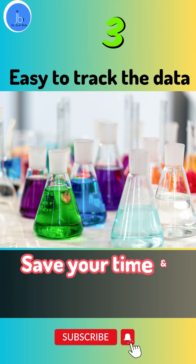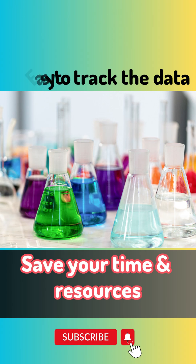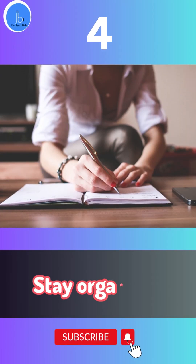Thirdly, a good research data book can also help you to save your time and resources. By keeping track of everything you do, you can avoid repeating experiments and wasting precious material. Fourthly, it helps you to stay organized. With a good research data book, you can easily find and retrieve information when you need it.